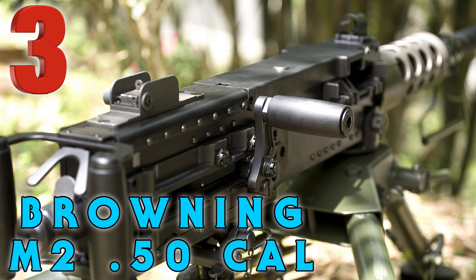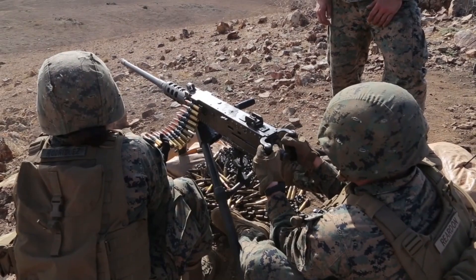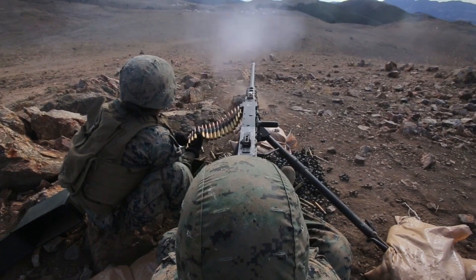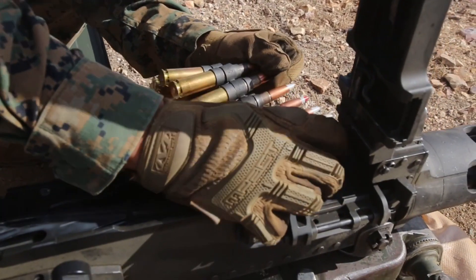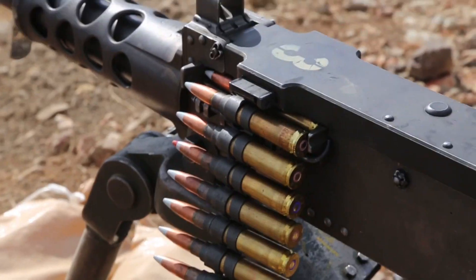Coming in at number three on the list is the Ma Deuce. The Browning M2 machine gun, or the Ma Deuce, is a heavy machine gun designed toward the end of World War One by John Browning. The Browning 50 cal has been used extensively as a vehicle weapon and for aircraft armament by the U.S. from the 1930s to the present.